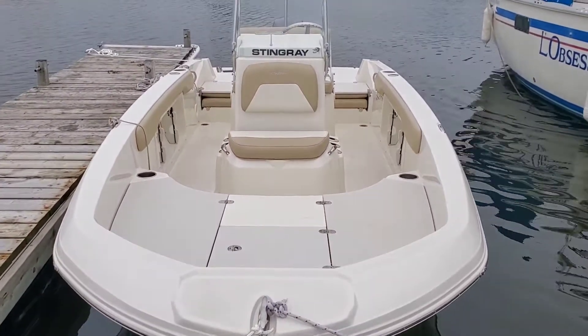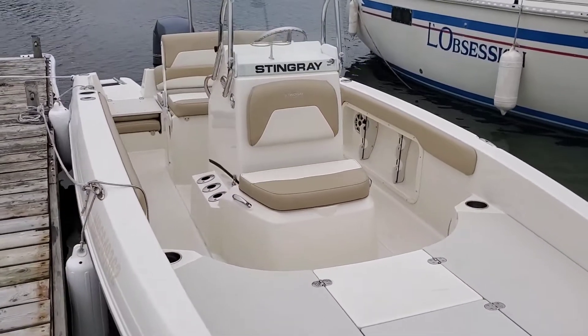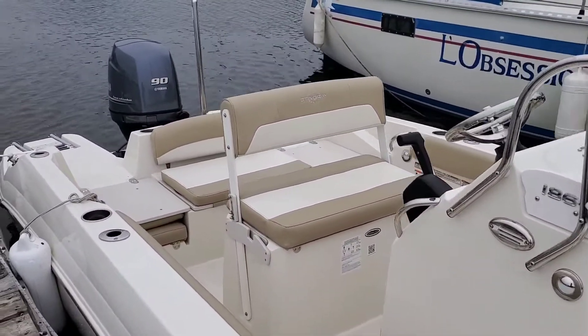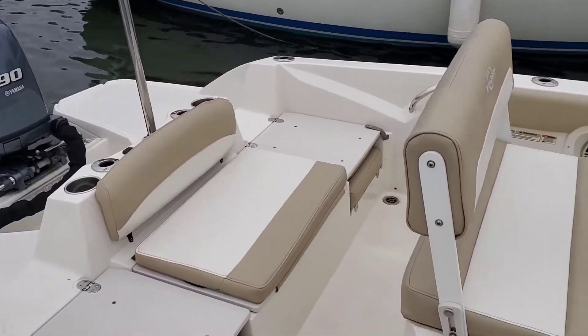Hey folks, Ivan Lavillette here from the Canadian East Coast. I live in New Brunswick, Canada. I wanted to show you a little bit of our day out on the East Coast of Canada with our Stingray 186cc center console boat.